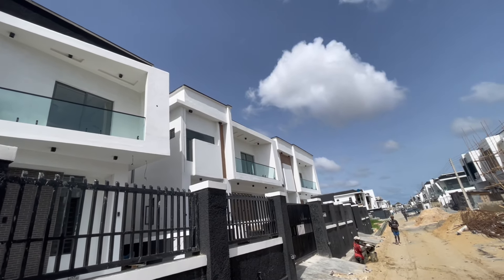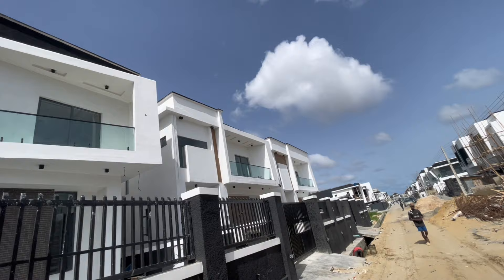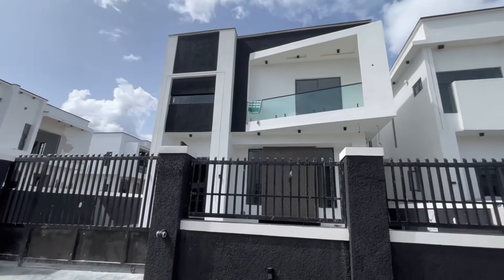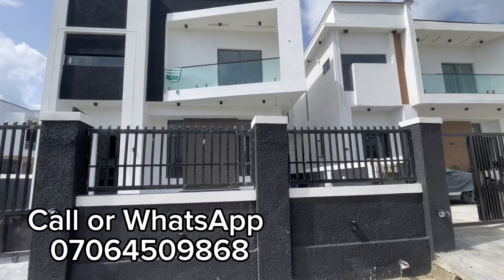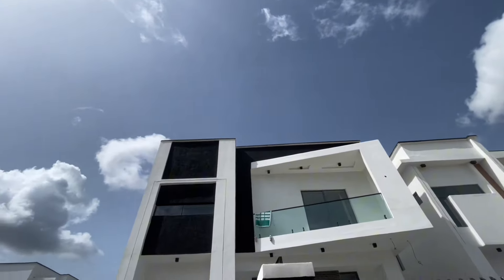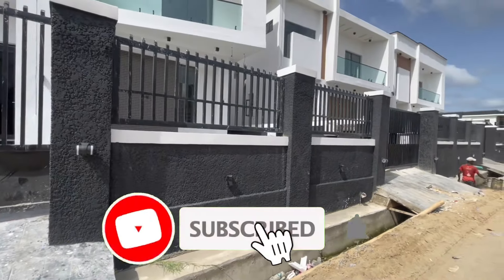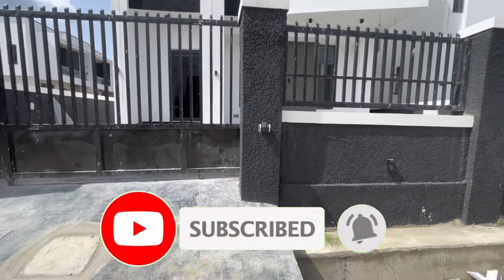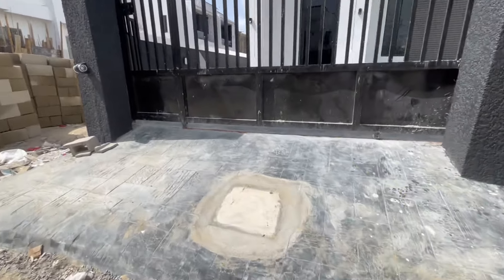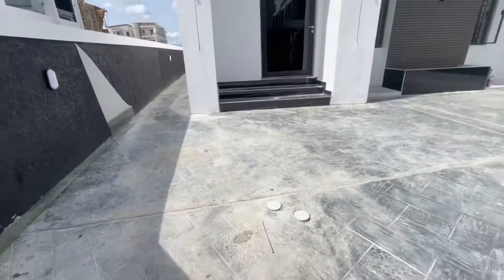Good morning, good afternoon, and good evening depending on where you're watching from. I'm about to show you this four bedroom fully detached duplex in Ajar axis of Lekki Estate. Are you looking for a home for you and your household? Look no further — I'm about to walk you in right away.